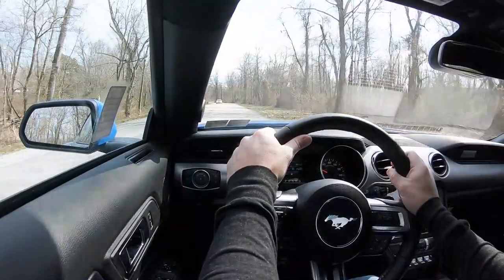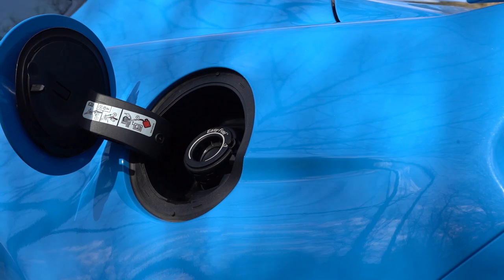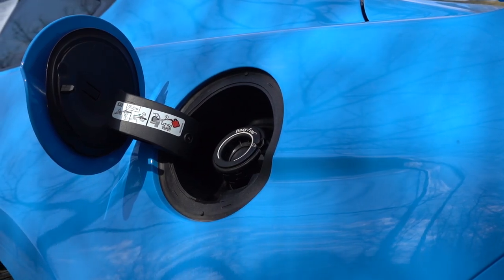Top speed is 155 miles per hour, with MPG numbers coming in at 15 in the city and 24 on the highway, taking premium unleaded fuel.